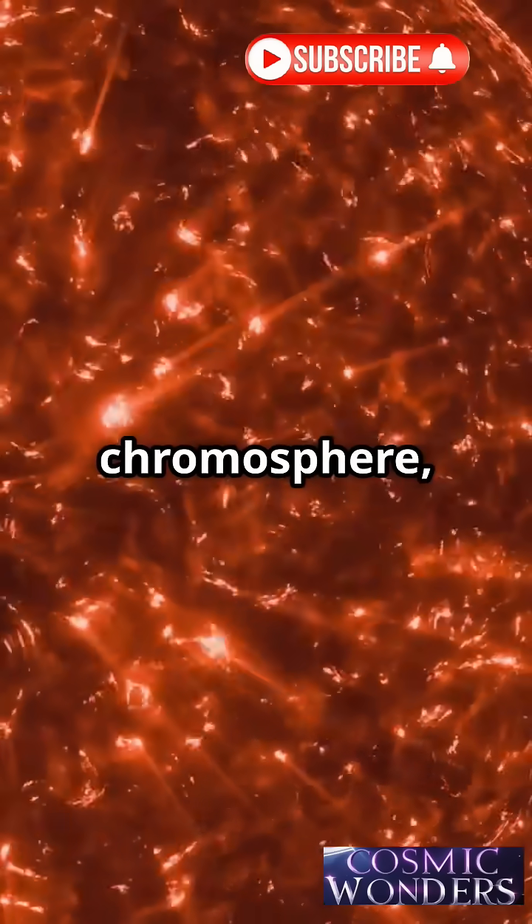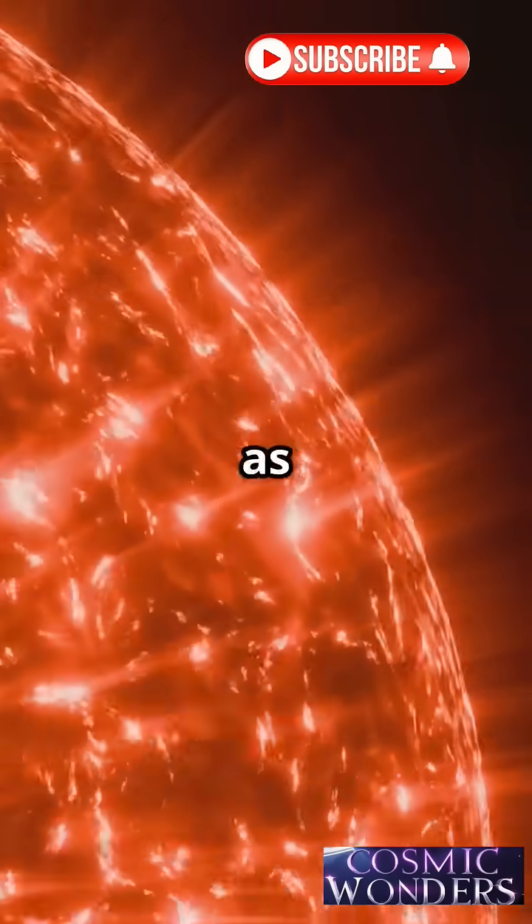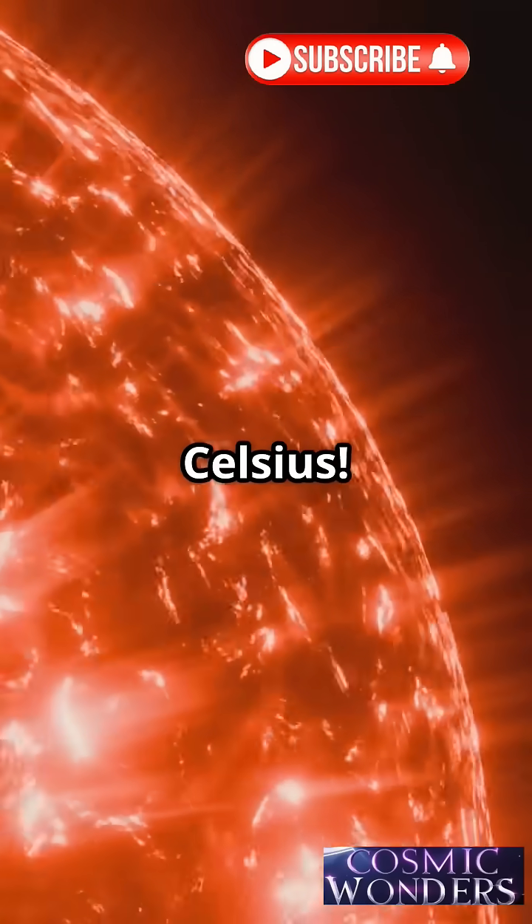After that is the chromosphere, a red glowing layer. It's thin, but hot as hell — hotter than 18,000 degrees Celsius.